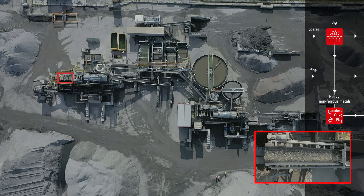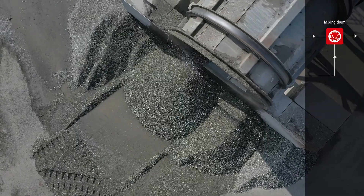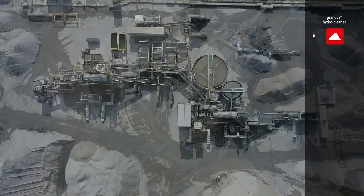The remaining mineral fraction is passed on to the mixing drum, where it is merged in a fixed ratio with the grain size of up to 2 mm. The final result is hydro-cleaned IBA granulate, 0 to 14 mm.